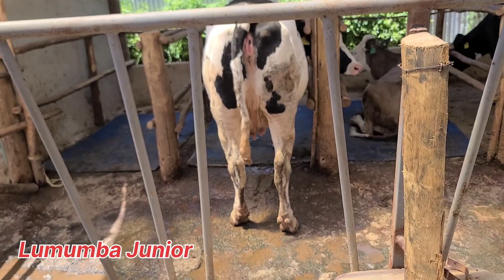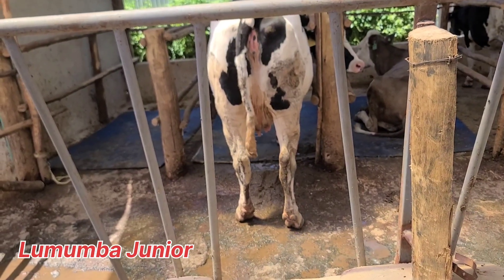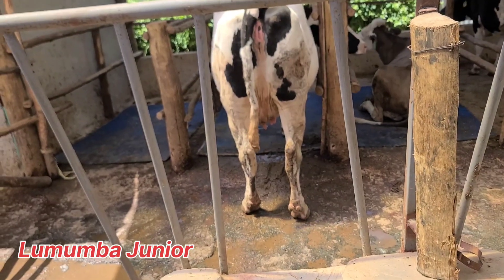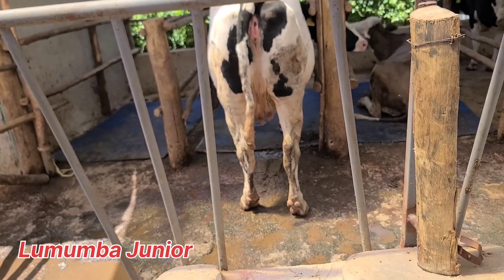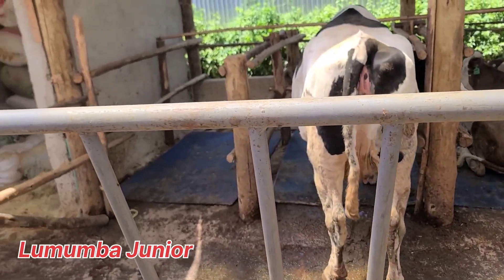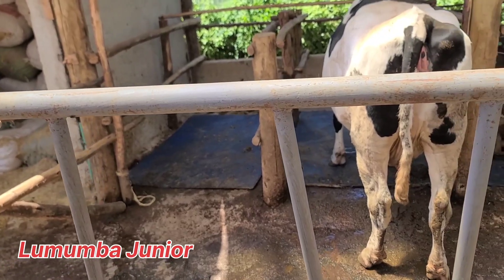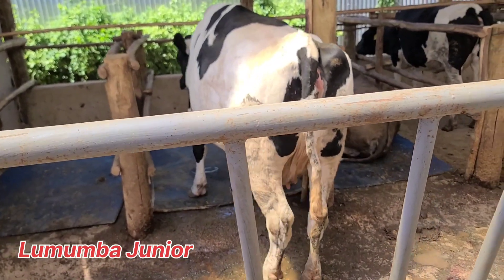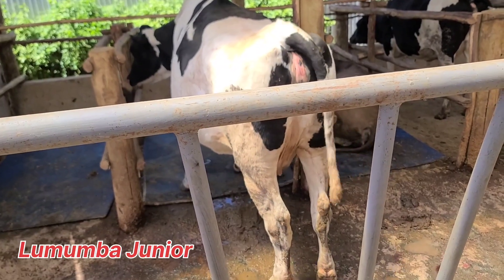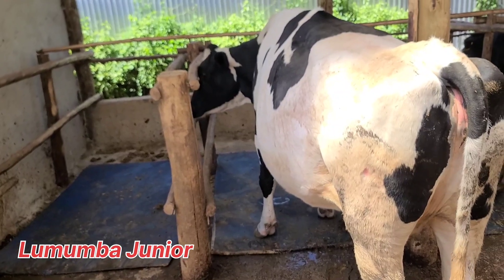Drying is a process of stopping milking to allow the udder tissue to regenerate before the next calving. This means it is crucial for udder health and future milk production. A question people usually ask is: when should we dry off? Typically, drying off should be done 60 days before the expected calving, and this ensures the cow is healthy and milk yield is below around 10 to 16 liters.